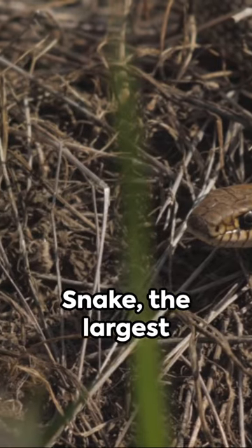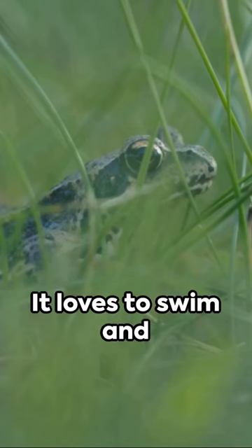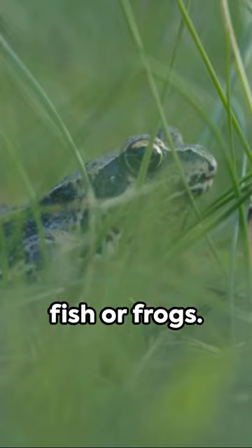Next, the grass snake, the largest snake in the UK. It loves to swim and is often found near water hunting for fish or frogs.